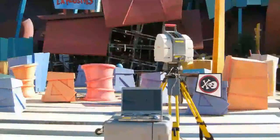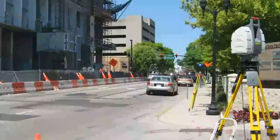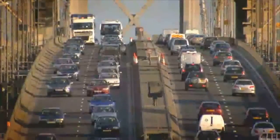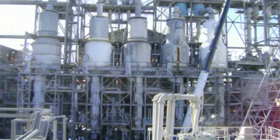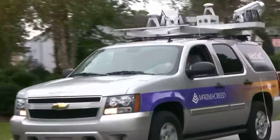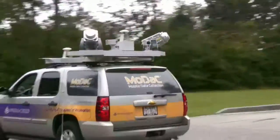McKim and Creed offers three different types of laser scanning. Static scanning for civil survey applications, which is primarily used to scan roadways, airports, bridges, and tunnels. Industrial scanning with special laser scanners best suited for industries and plants with complex piping and structural environments. And mobile scanning, which captures hard surface pavement and signage data at highway speeds.